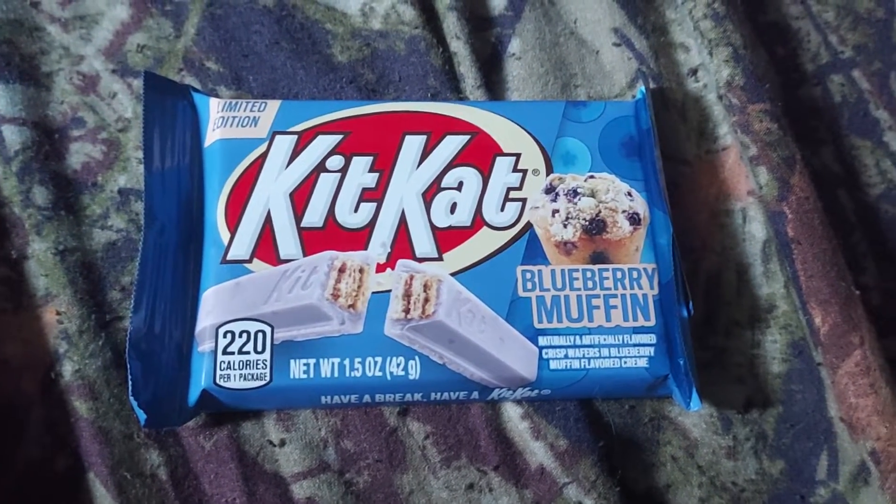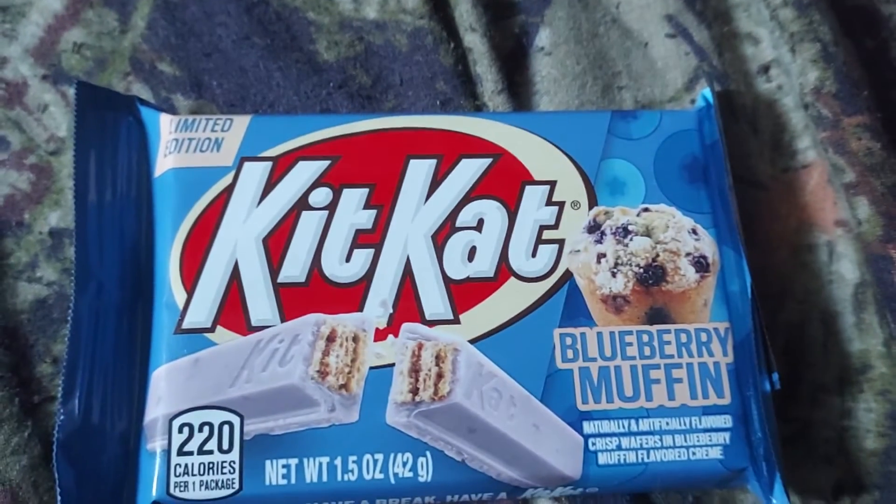Let's try this. Kit Kat blueberry muffin — it's a limited edition. Smells like a blueberry muffin.